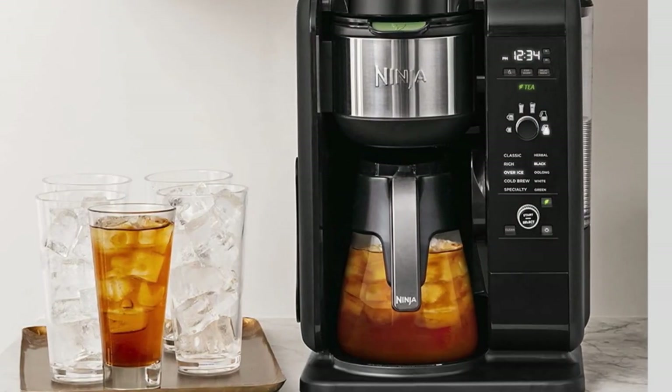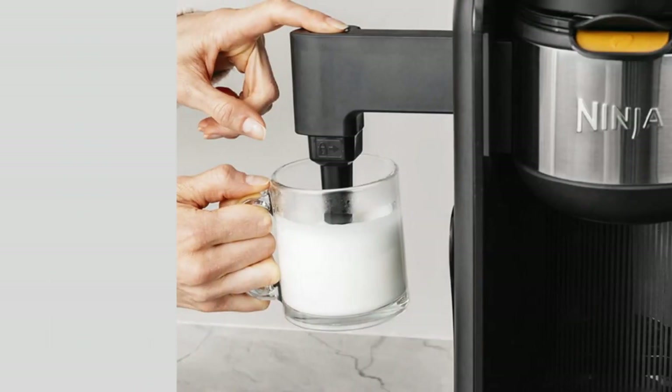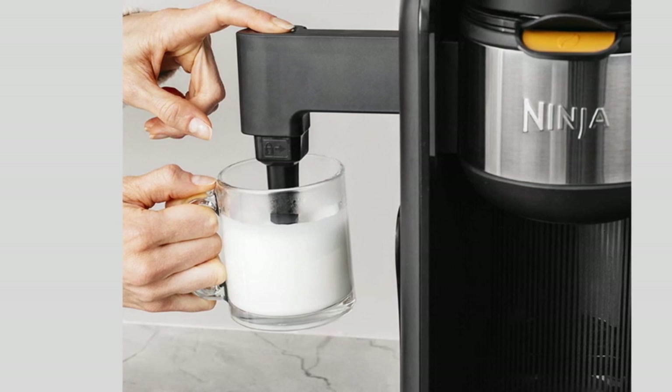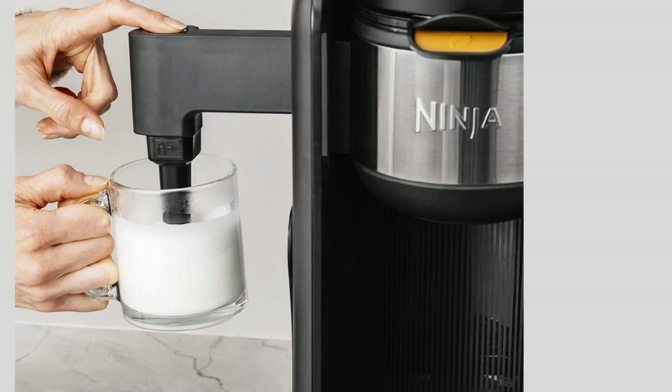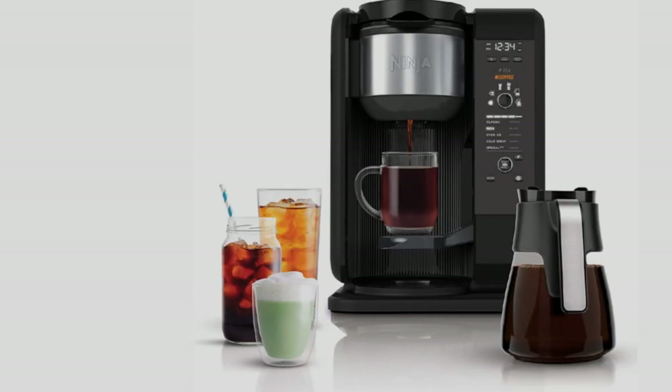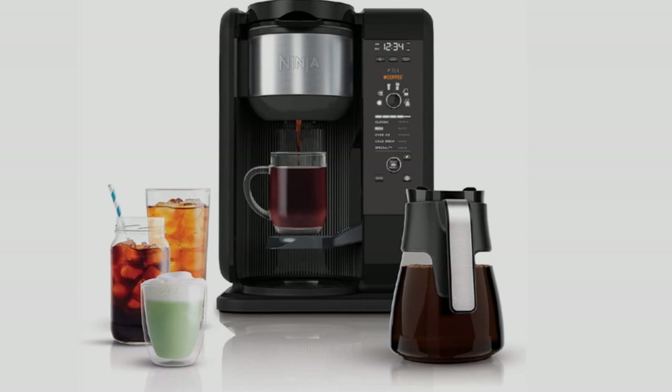Capable of brewing a wide range of coffees, teas, and cold brews, brew times are all automatically adjusted based on your choice of drink selected from the display panel. Ninja claims that using the specialty coffee setting and the included milk frother on the side of the machine, you can make coffee bar drinks at home.